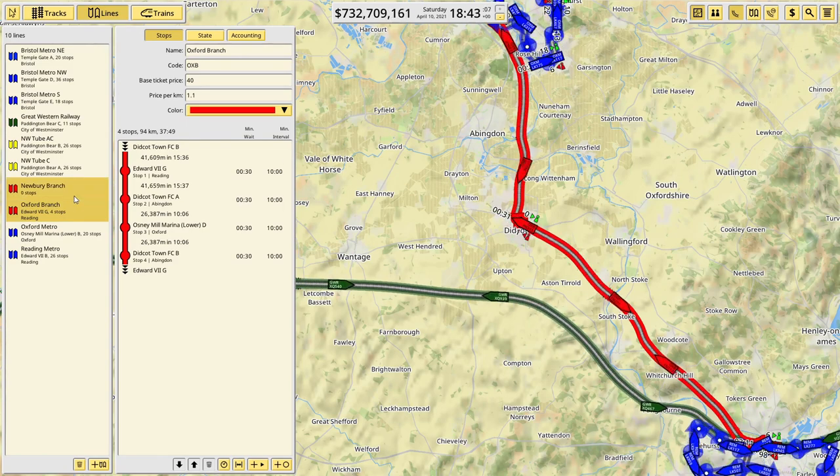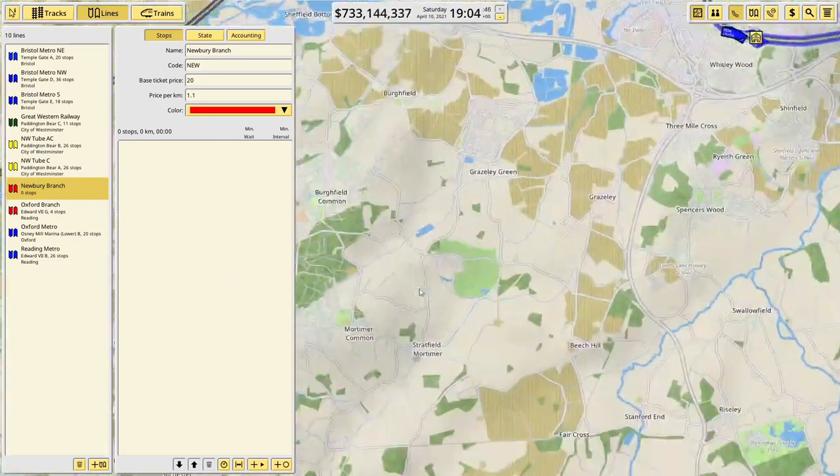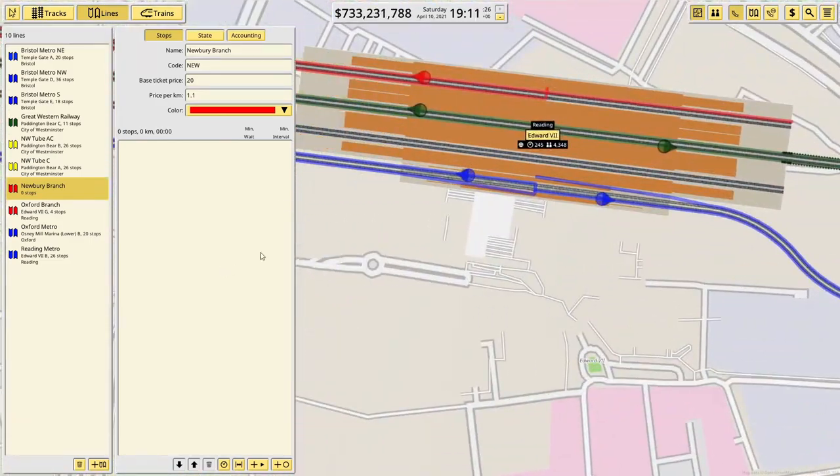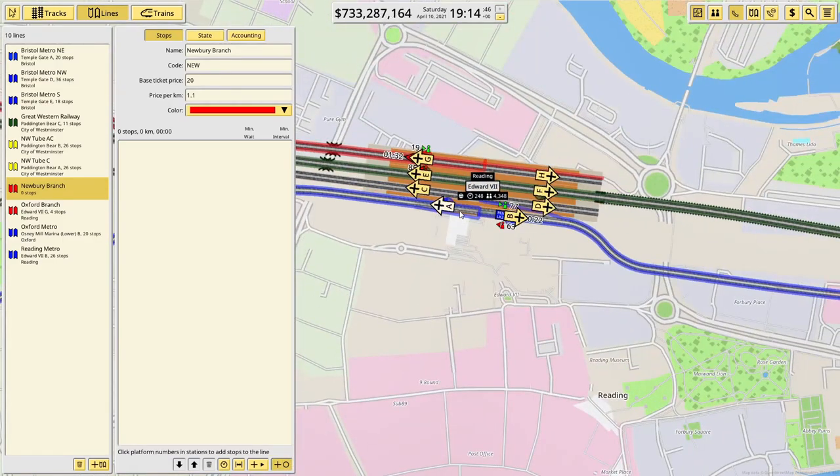I think we'll go with 20 and then a multiplier of 1.1 for now, and then we can just keep fine tuning the price as we get a little bit more data around what people are willing to accept.